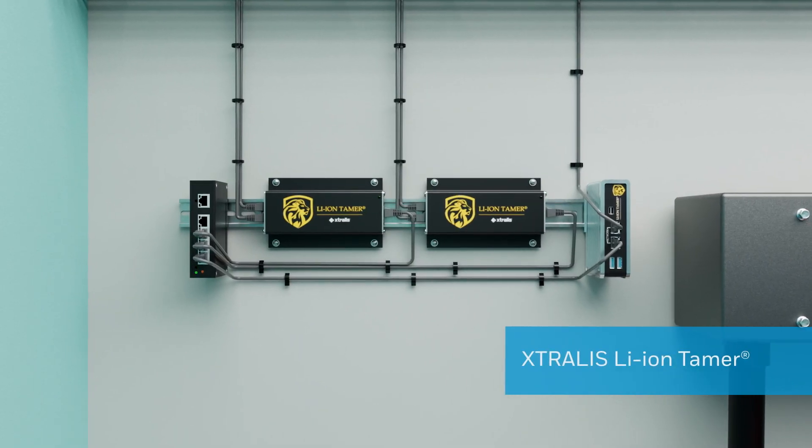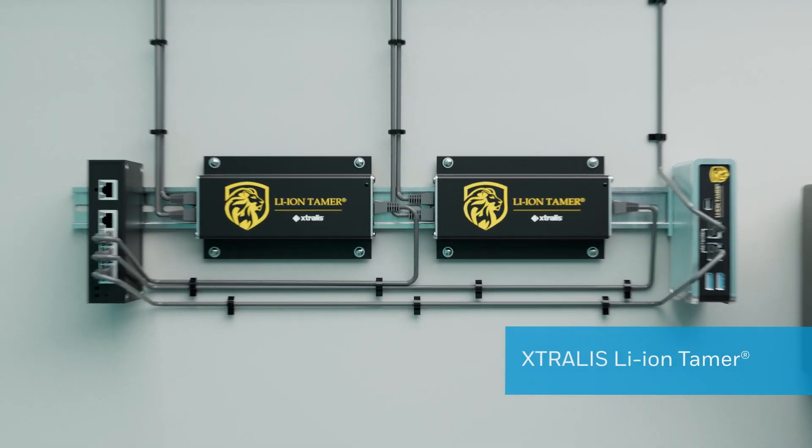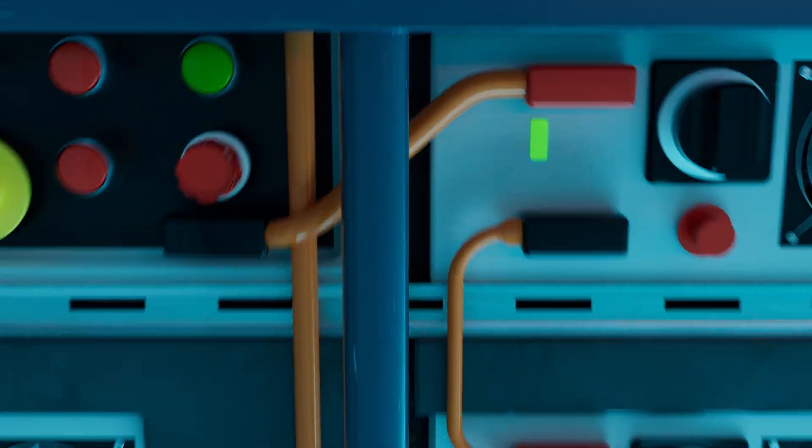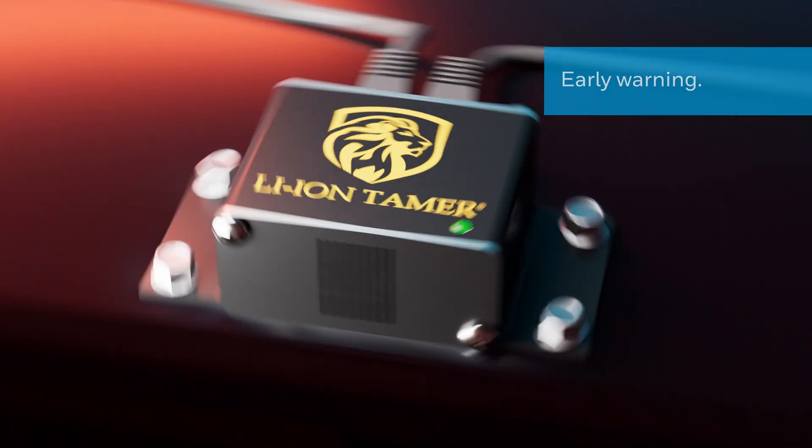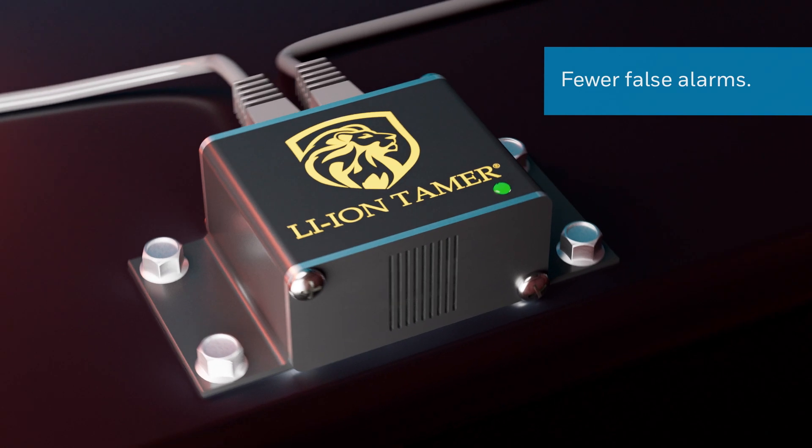This solution is Extralis Lion Tamer. Lion Tamer can detect the escape of battery electrolyte vapors at the initial venting phase that precedes thermal runaway, for early warning of battery failure with minimum false alarms.